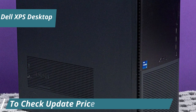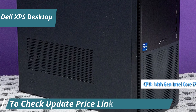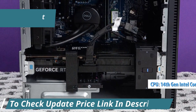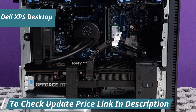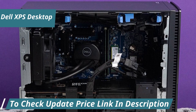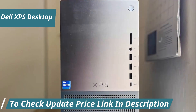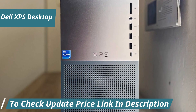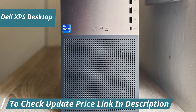At the heart of the latest XPS Desktop is the 14th Gen Intel Core i7-14700 processor. With 20 cores and 28 threads, it cruises from 2.1GHz all the way up to a blistering 5.3GHz. This means whether you're crunching through data, editing 4K videos, or battling through the latest games, this processor keeps everything running smoothly without breaking a sweat.